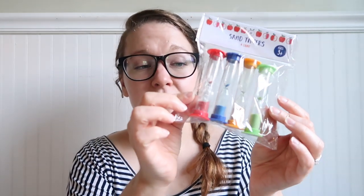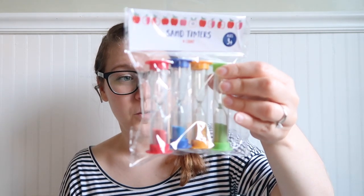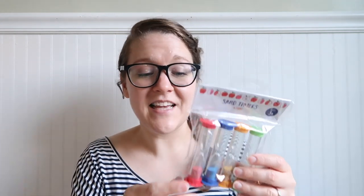I was really excited to find these sand timers. What made me really happy is that there are four different intervals — one minute, two minute, three minute, and five minute — all labeled on the bottom. Dollar Tree only has one or two minute options, so having four different time intervals is really crucial for different centers and activities. Sometimes it's nicer to have a sand timer instead of a beeping timer, and I thought these were really cool.